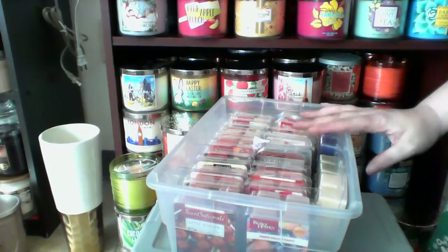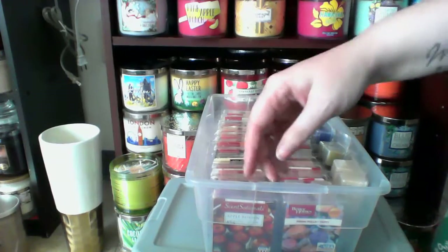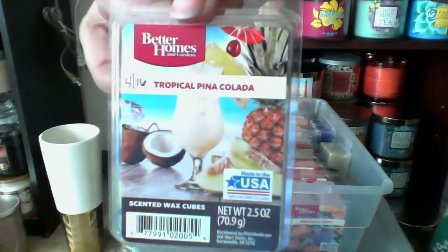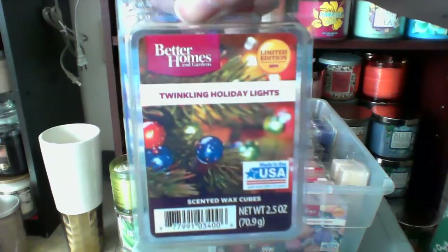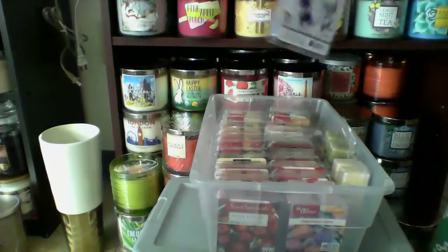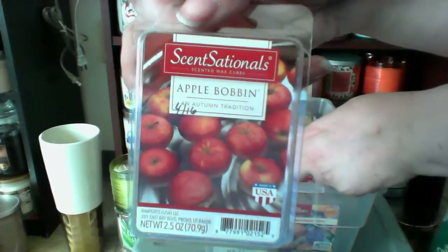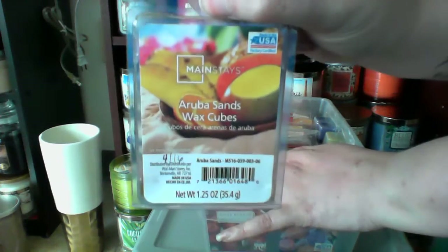And two Food Network Wild Blueberry Muffins, which is awesome. And this is my fruity ones. I have tropical pina colada, twinkling holiday lights, and violet sugar. We got apple bobbin, Mainstays in the thin version of Aruba Sands.